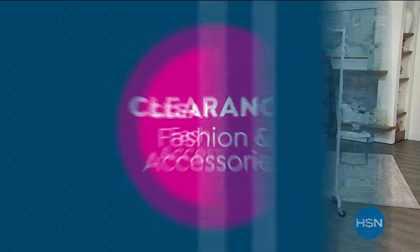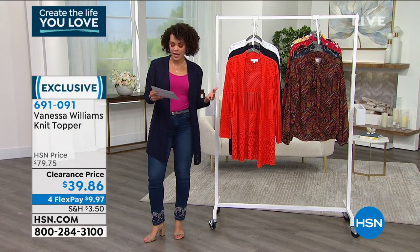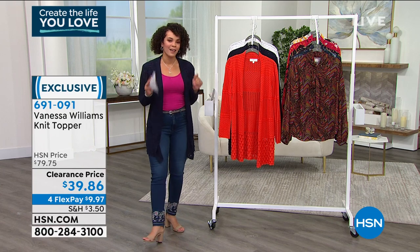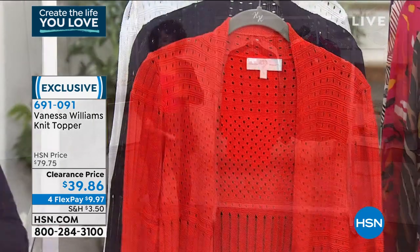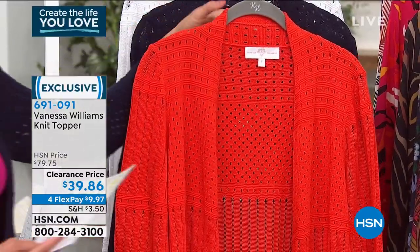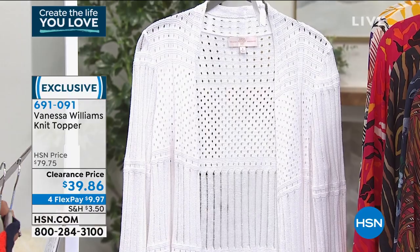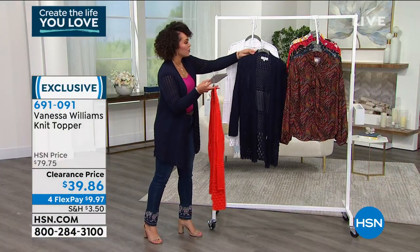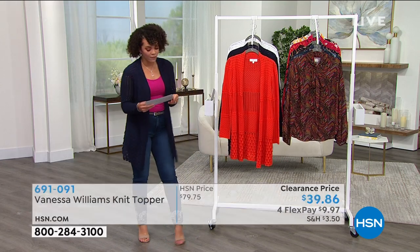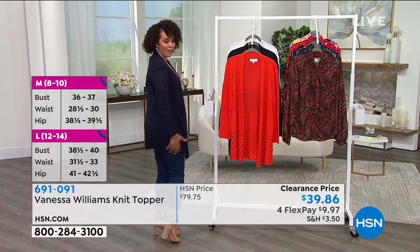We're starting with the topper I'm wearing right now — something exclusive from HSN by Vanessa Williams. Her line is always about relaxed yet elevated design. Vanessa is an actress, singer, and author — a total boss babe. This is the knit topper; I'm wearing it in navy. We also have coral and white. Sizing is extra small to 3X. It's a cotton blend sweater knit, 32 inches in length for great coverage.